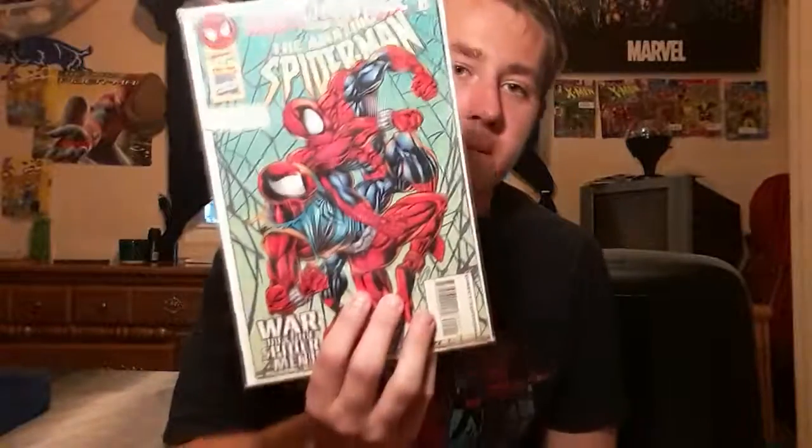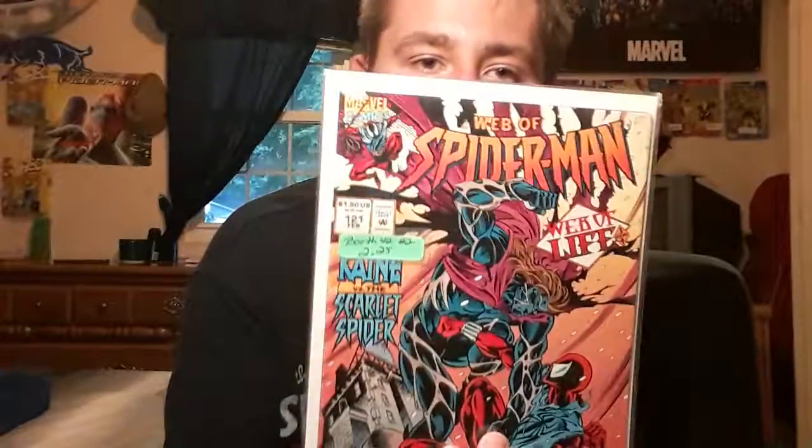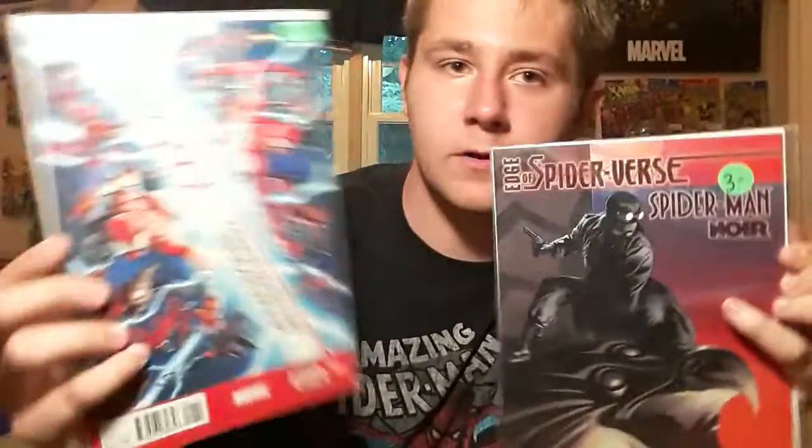The next one I have is Superior Spider-Man Team-Up number one — again cool cover. And Maximum Clonage number 3 of 6. Another recent one I picked up is Web of Spider-Man: Web of Life number 3 of 4. And the last two are Edge of Spider-Verse: Spider-Man Noir and Spider-Verse number one, so I thought that was pretty cool.